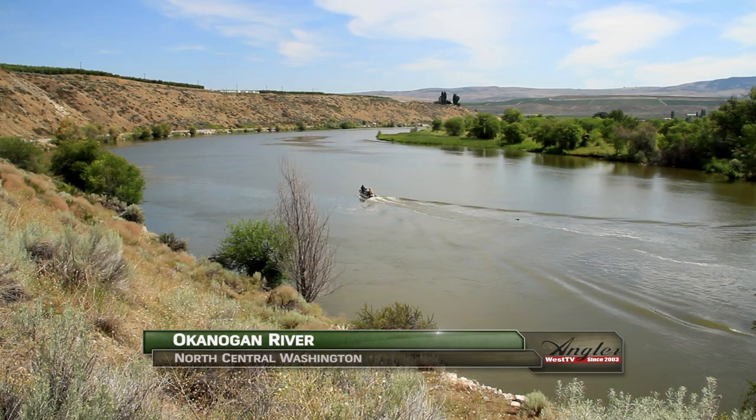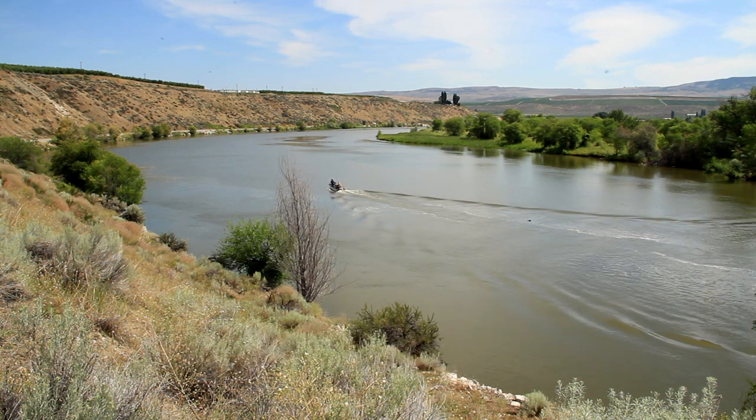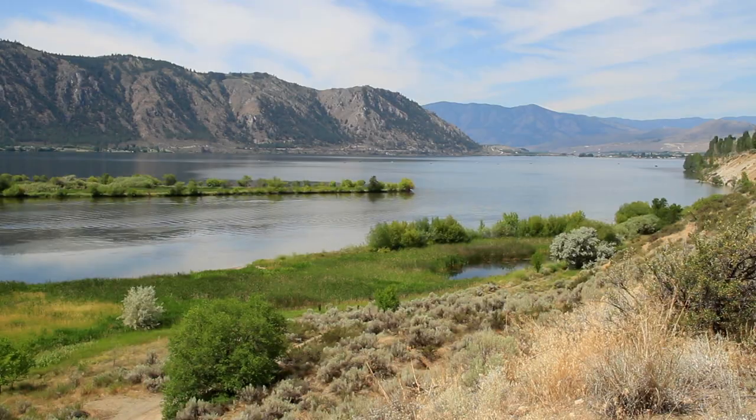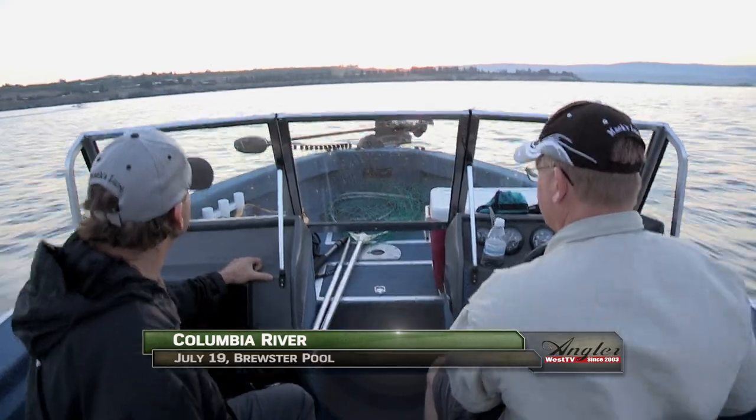After traveling for many hundreds of miles up the Columbia River, most of the system's sockeye salmon end up here in the Okanagan River, which eventually takes them into Canada. It's not surprising then that the mouth of the Okanagan is a hot spot for sockeye fishing, which has only in the past few years reopened as a sport fishery after successful enhancement projects.